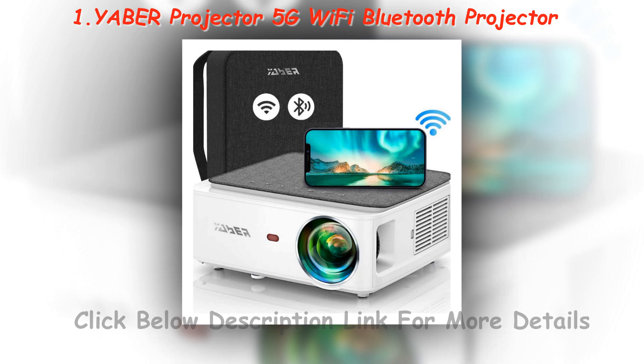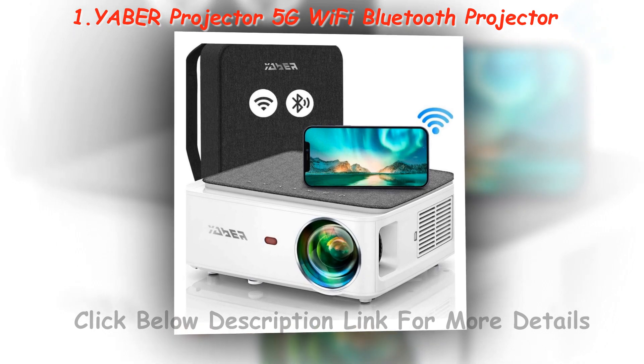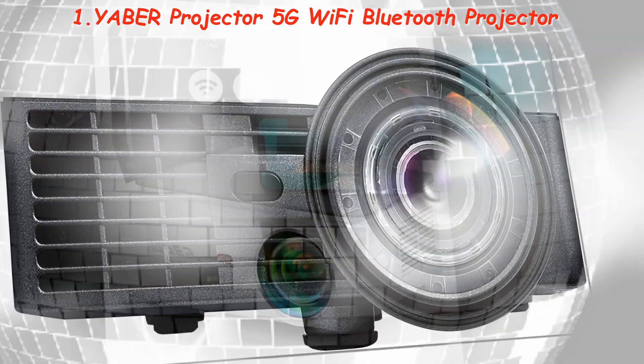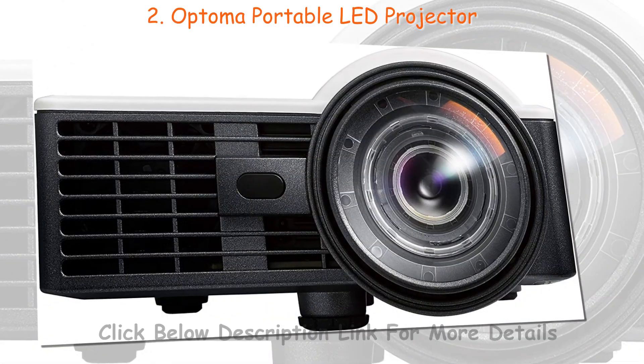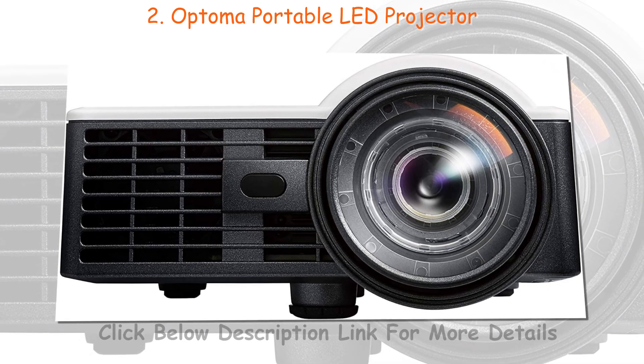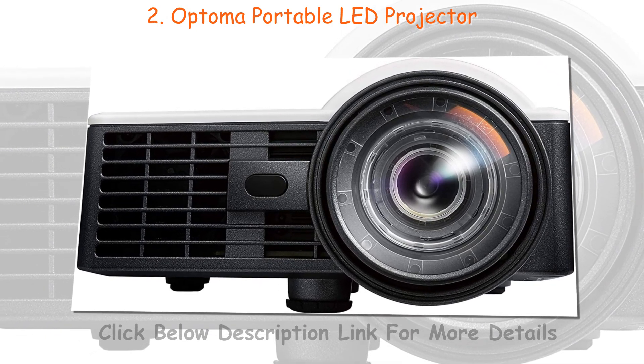Portable projectors are quite an investment, and they can greatly improve the quality of your life, so you want to make sure that you make a decision that will be to your benefit. Like any other large-ticket item, there is a process that you should go through when searching for your portable projector to make sure that you find the one that will suit your needs.